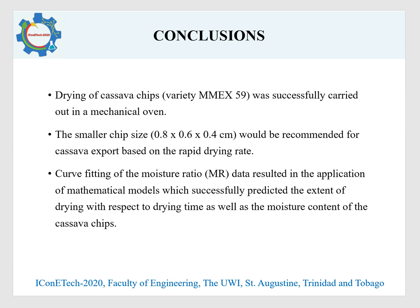In conclusion, the drying of cassava chips was successfully carried out in a mechanical oven, and the smaller chip size would be recommended for export based on the rapid drying rate. Curve fitting of the moisture ratio resulted in the application of models which could successfully predict the extent of drying with respect to drying time, as well as the moisture content of the cassava chips.